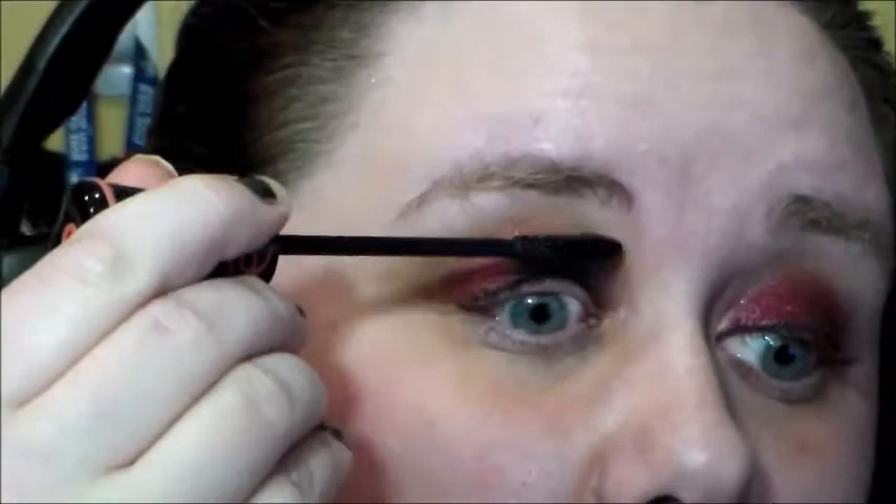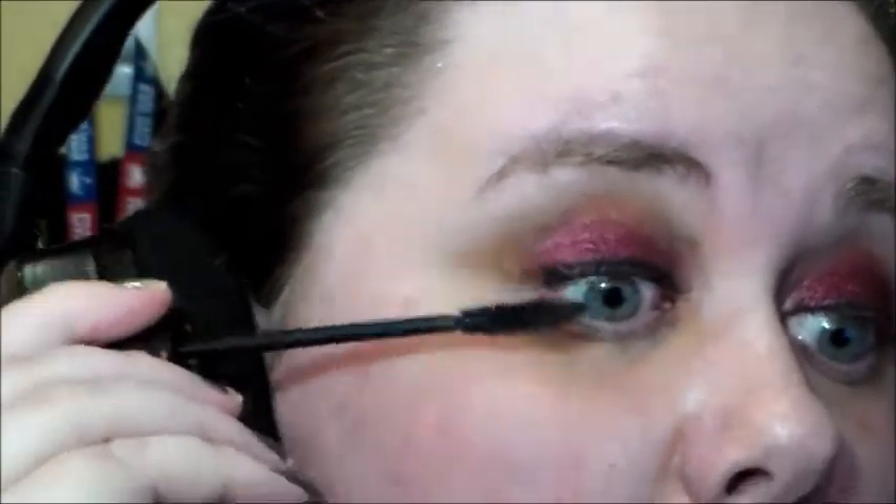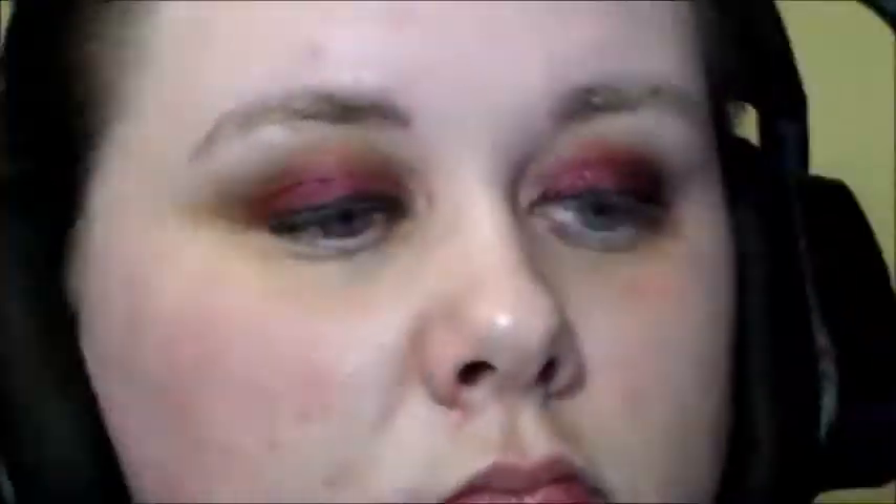Next I will be following that with my Essence Lash Princess Mascara. After my first impression where I didn't really care for it, I found that if I use it one coat at a time it actually does look really nice, and I'm just applying that to the lashes.